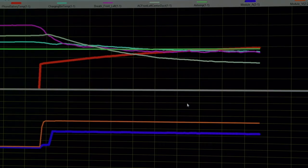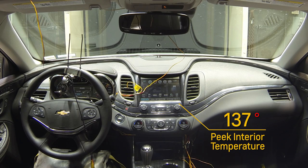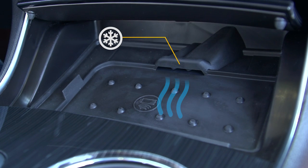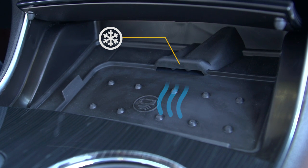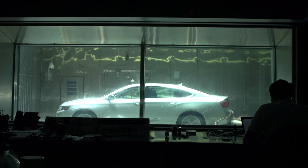Luckily, Chevrolet has a solution. While testing smartphone wireless charging technology, Chevrolet engineers created active phone cooling, which is a feature devised to prevent overheating. An air vent connected directly to the car's air conditioning and ventilation system is directed to the charging bin where the phone rests, keeping it cool and running uninterrupted, even in warm weather.